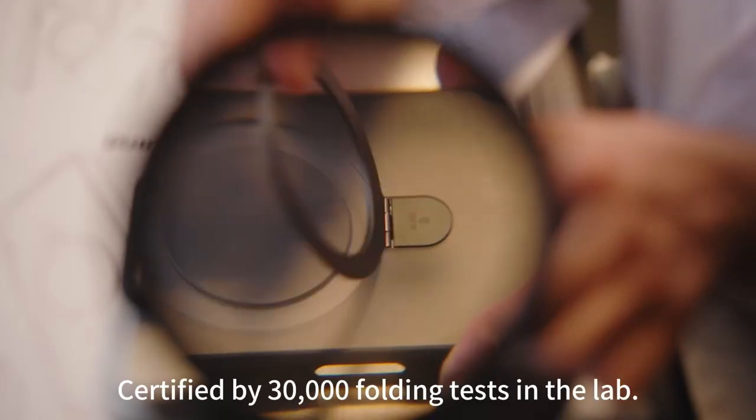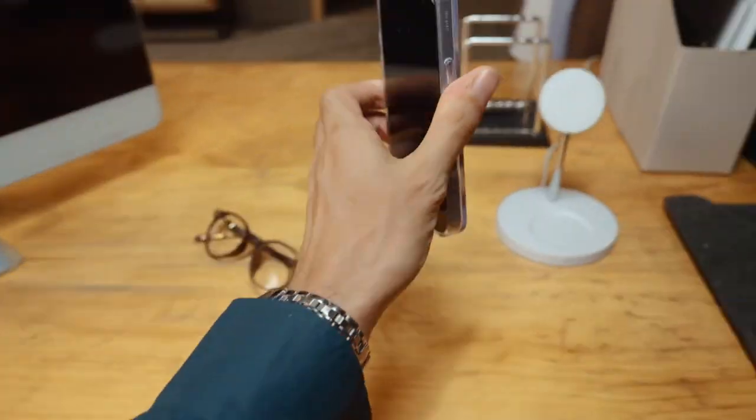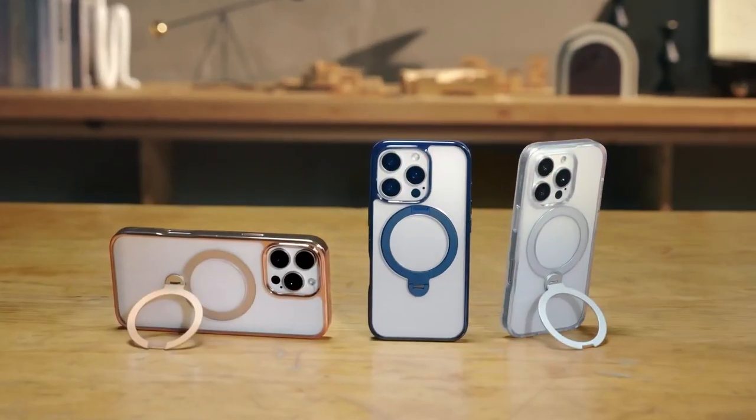Looking for a case that offers protection while ensuring seamless wireless charging for your iPhone 16 Pro? We've got you covered. These wireless charging cases are designed to keep your phone safe while letting you charge without any hassle.